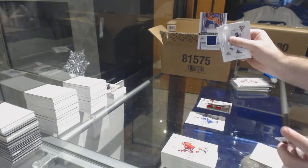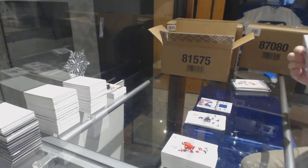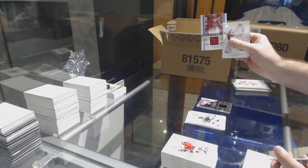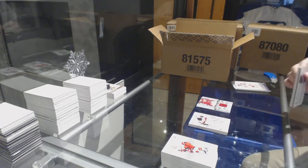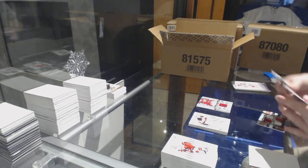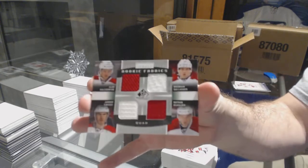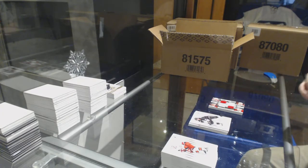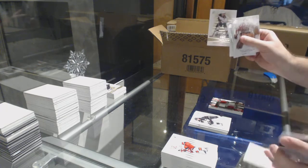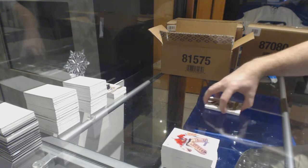For the Oilers, Ryan Nugent-Hopkins Authentic Fabrics. For the Coyotes, Shane Doan Authentic Fabrics. Quad Jersey for the Montreal Canadiens of Beaulieu, Tinordi, Galchenyuk, Gallagher. And we've got an authentic rookie auto of Ryan Spooner for the Boston Bruins.